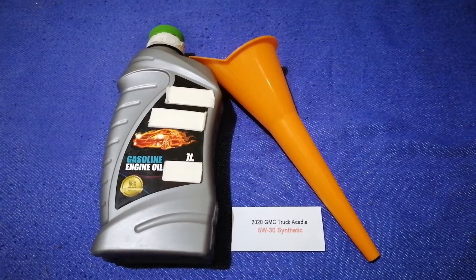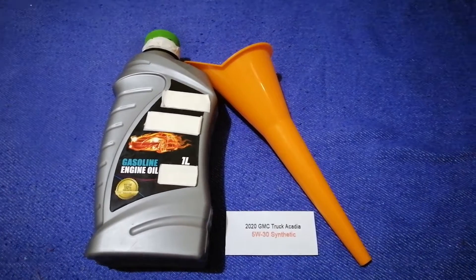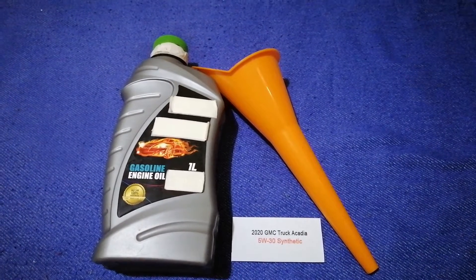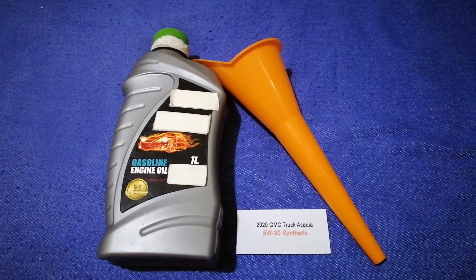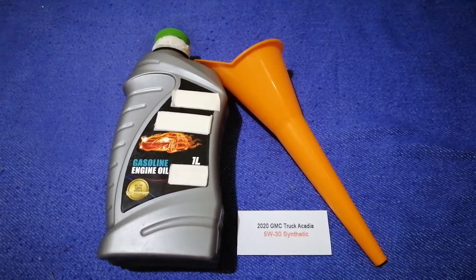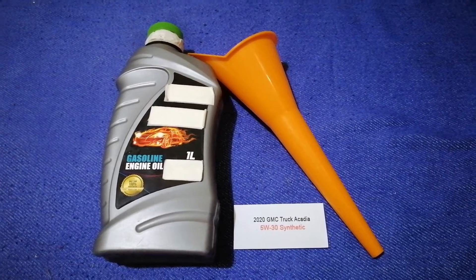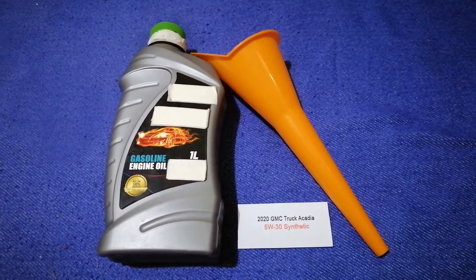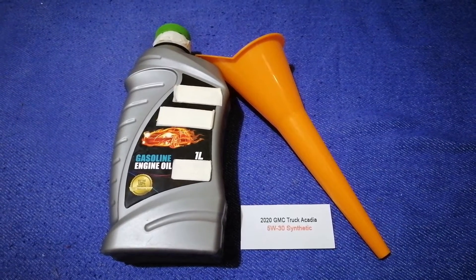So once again, the oil type for the 2020 GMC Acadia is 5W-30 synthetic. If your 2020 GMC Acadia uses a different type of oil, or if you know a cheaper place to buy oil for your car, make sure to leave a comment and let the rest of us know. Don't forget to check the video description for the most recent price.